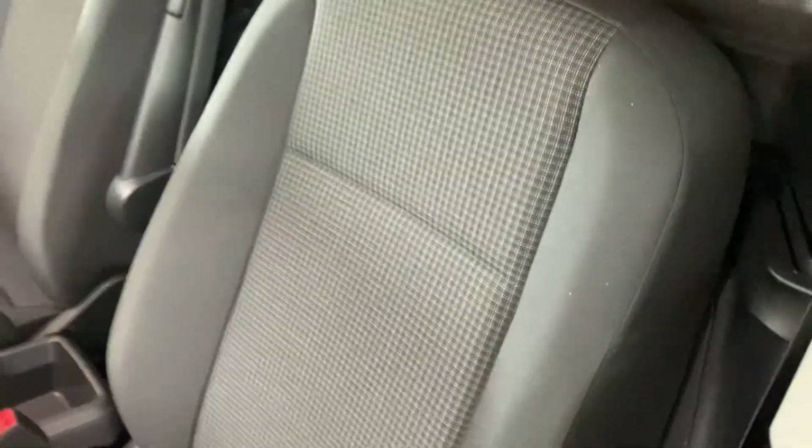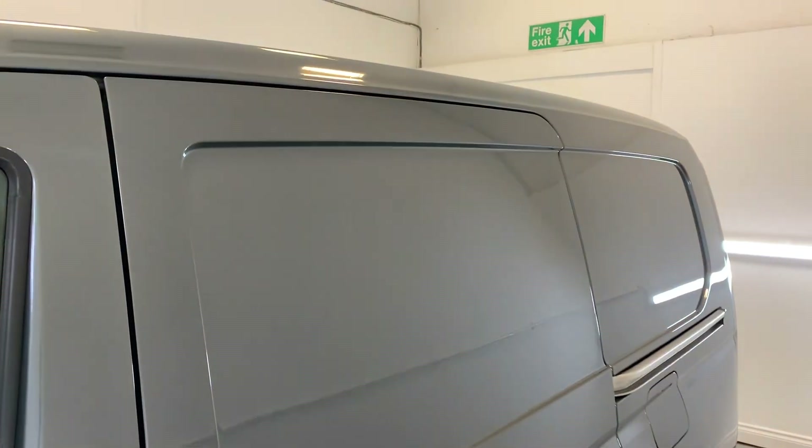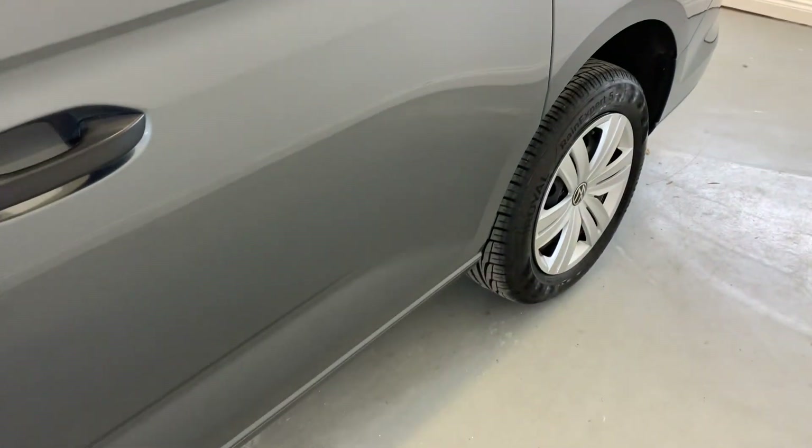No tearing around the edges or in the seat base at all, looking nice and tidy there. Moving around to the rear sliding door on the passenger side — looking tidy there as well.